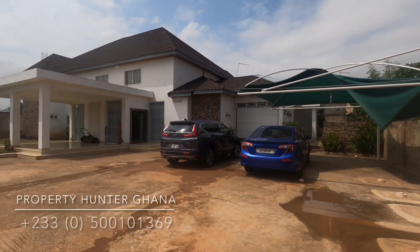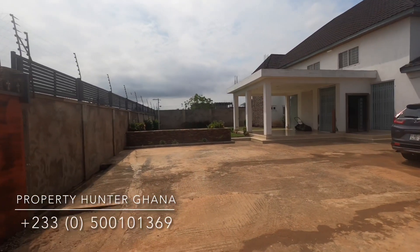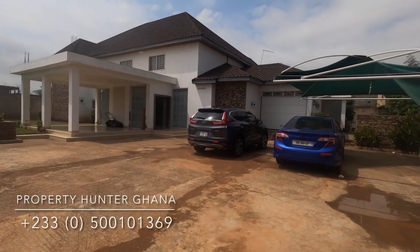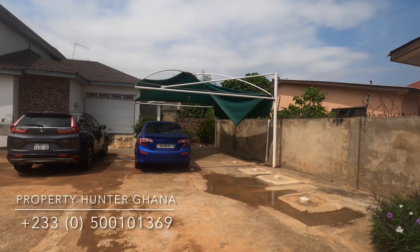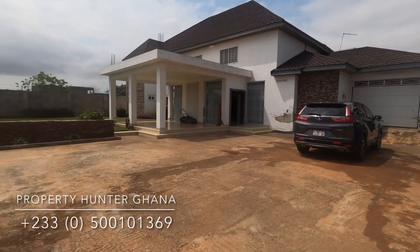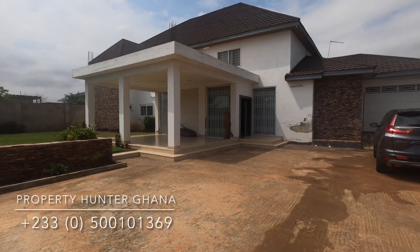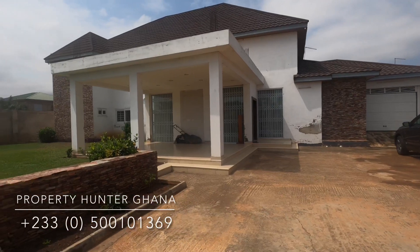Hello ladies and gentlemen, this is Mr. Addison of Property Hunter Ghana. It has been a while since I posted a video — I am back again. I took a little break due to stress and work. I am in Fiena, a suburb of Tema, very close to the Michel Camp area.